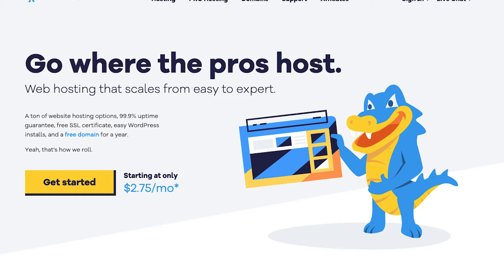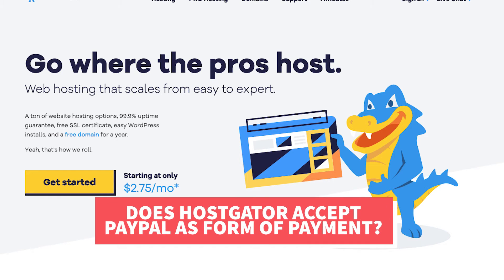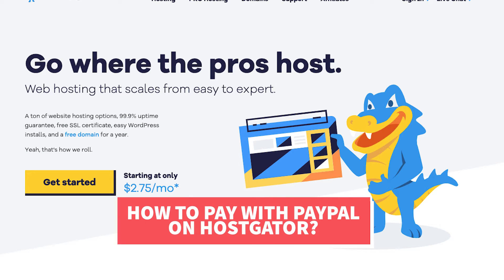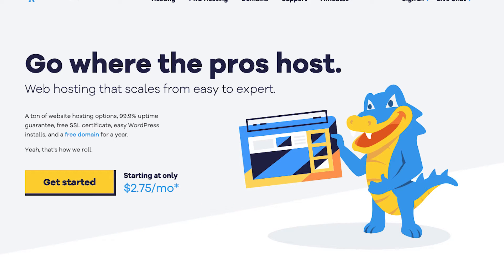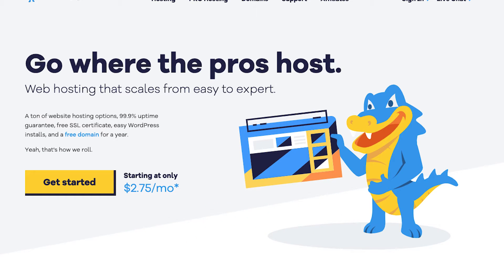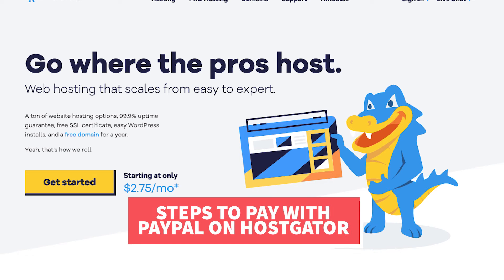In this video I'm going to be going over and answering the question: does Hostgator accept PayPal as a form of payment, and if so, how to pay with PayPal on Hostgator. By the end of this video you will know whether or not Hostgator accepts PayPal as a payment method, and if so, I'll walk you through the steps on how to pay with PayPal on Hostgator.